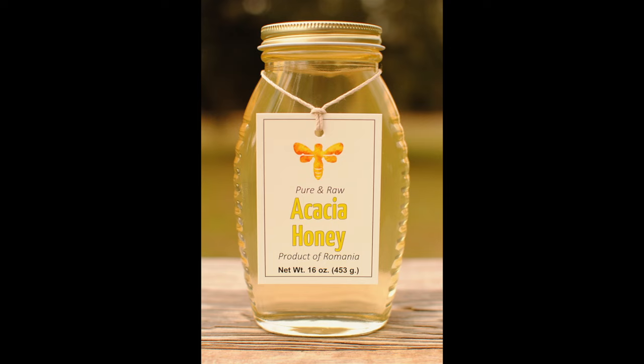We are very excited to bring you this exceptional honey, which was actually produced in the province of Transylvania. To honey lovers everywhere, acacia honey is a prized addition to their honey collection.